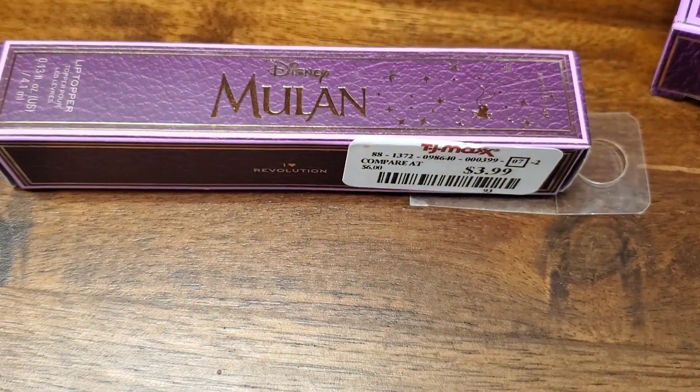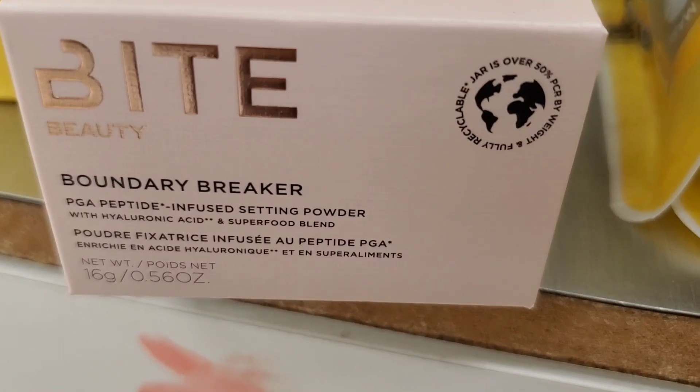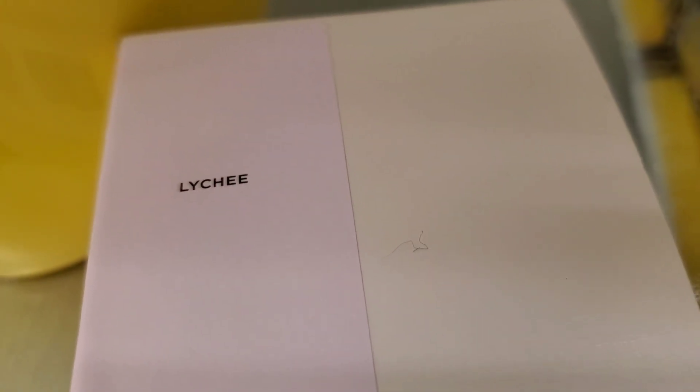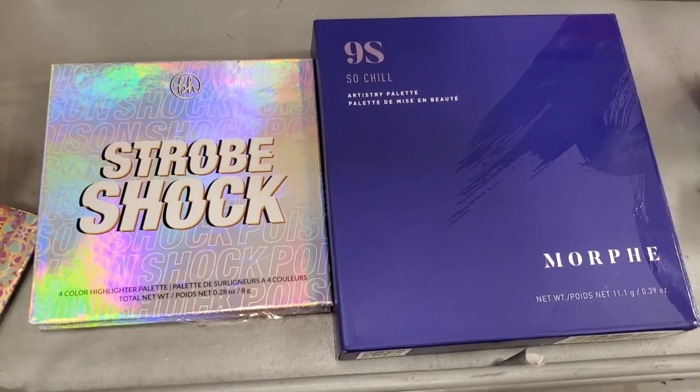They also had a lip topper for $3.99 as well. And there was a new shade of Boundary Breaker from Bite — this is a loose setting powder — for $8.